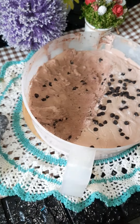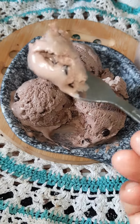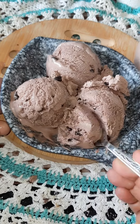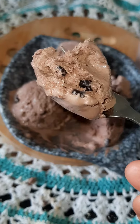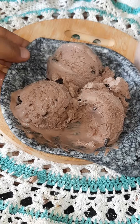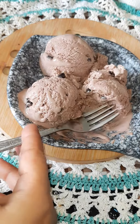It is very easy — just whipped cream, condensed milk, and cocoa powder. Chocolate chips are optional. It is very yummy and delicious. If you like this video, please subscribe and don't forget to subscribe!